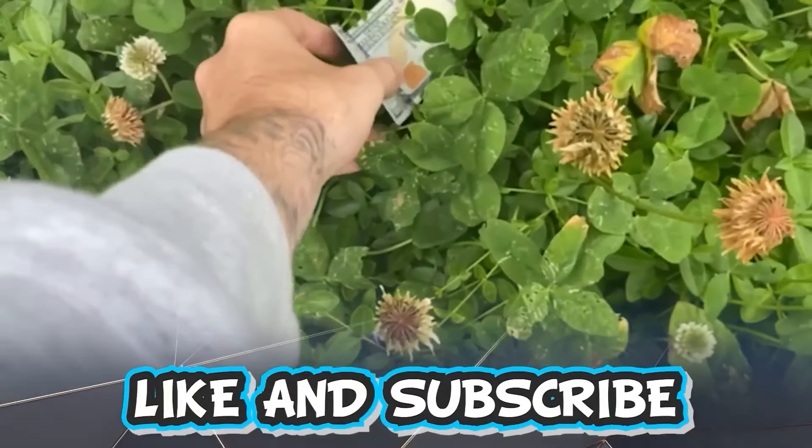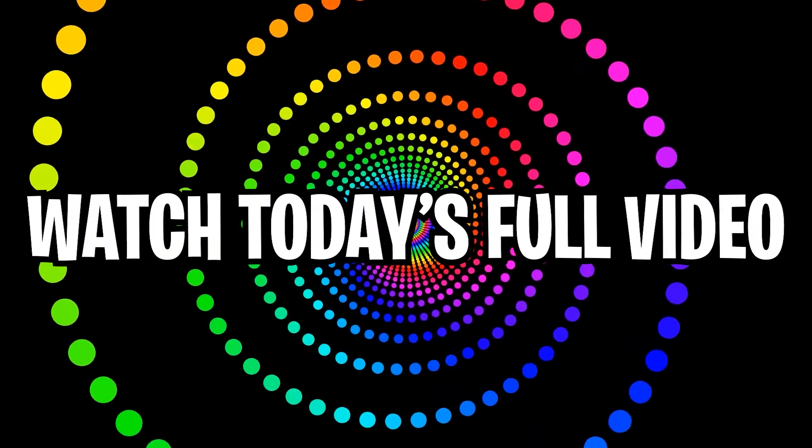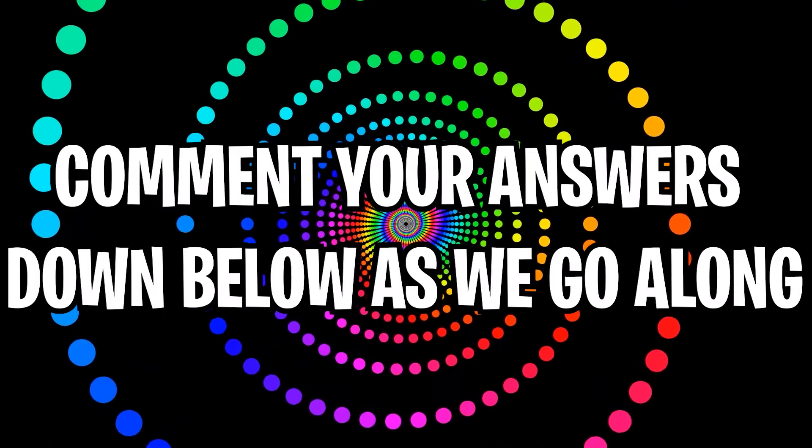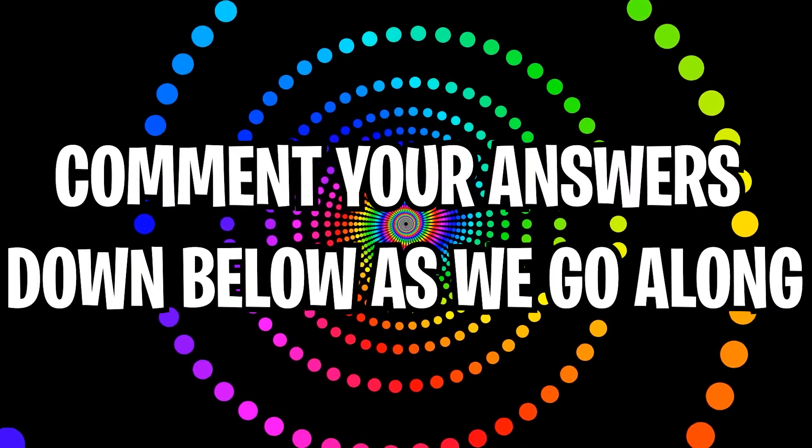Like and subscribe right now for amazing luck for the next week. Make sure to watch today's full video to see an optical illusion that will make you go blind. Comment your answers down below as we go along.